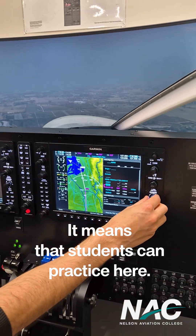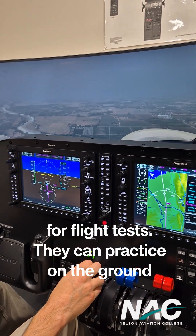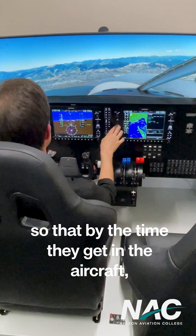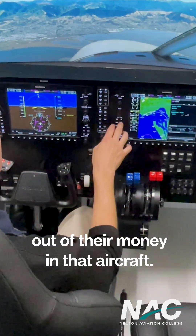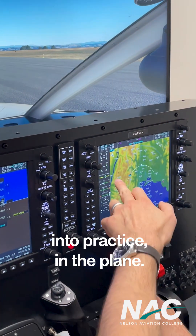By having that, it means that students can practice here. They can log time in their logbooks for a flight test. They can practice on the ground so that by the time they get in the aircraft, they're making the most out of their time and their money in that aircraft. They're not having to learn the procedures — they're just putting them into practice in the plane.